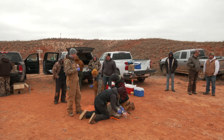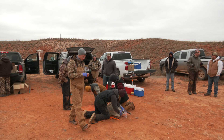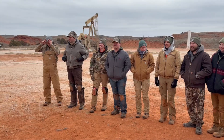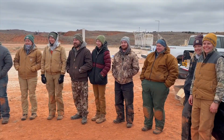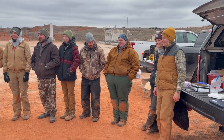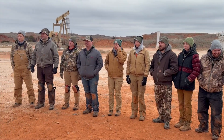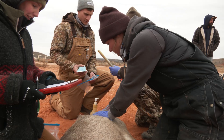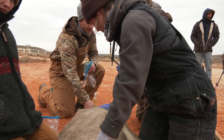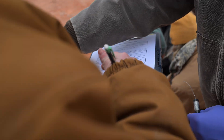Hunter interest in harvesting mule deer has been growing in recent years — Oklahoma hunters harvested 209 mule deer last year. The mule deer research team is composed of faculty and graduate students from the Oklahoma State University Ferguson College of Agriculture and the Caesar Kleberg Wildlife Research Institute at Texas A&M University, Kingsville. Field research began in February 2024 and will wrap up in 2026, with a final report expected in summer 2027.